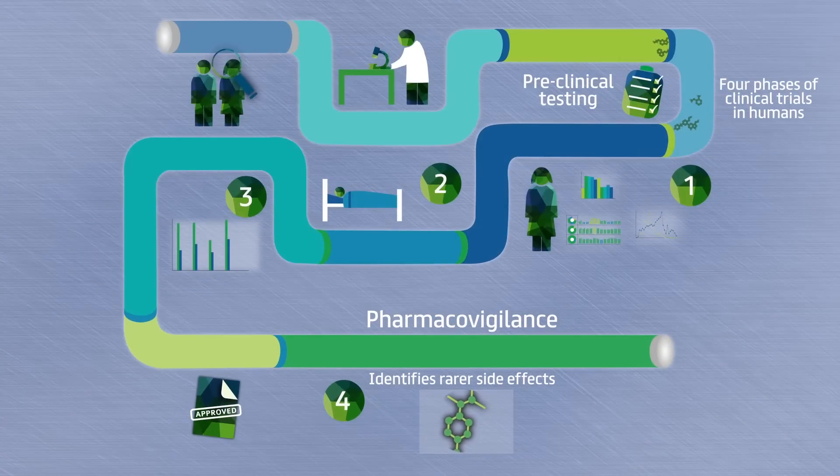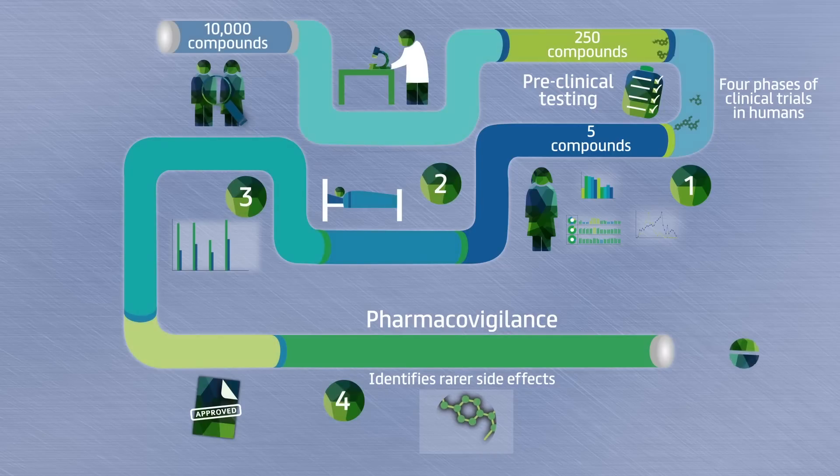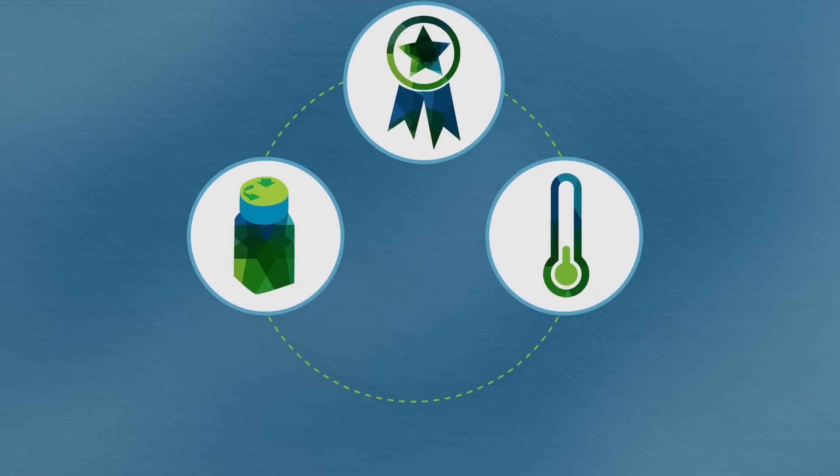Initial discovery work can generate around 10,000 compounds, but only around 250 are successfully taken into preclinical testing. If just five of those reach the first phase of clinical development, on average, only one new medicine will emerge successfully by the end of the third phase. The pharmaceutical industry has always worked hard to make sure new medicines are safe, efficient and of good quality.